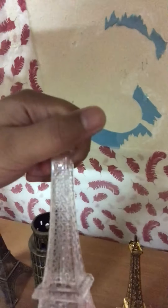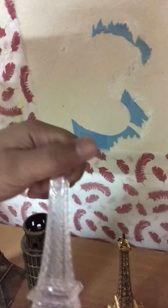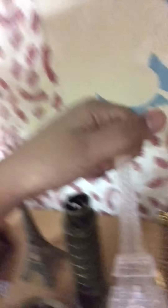And over here we have the glass one. It's clear, but it's a bit blurred. You can see the gold Eiffel Tower right there.